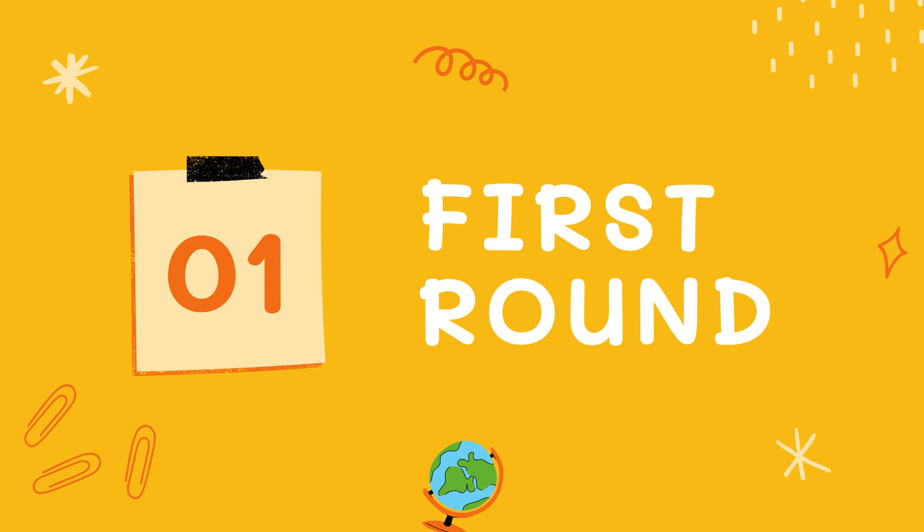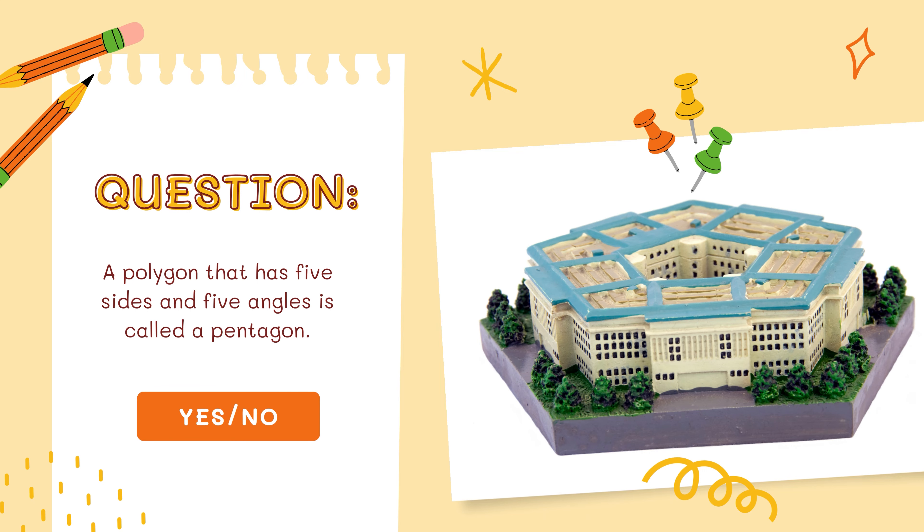Round number 1. Our first question is: a polygon that has 5 sides and 5 angles is called a pentagon — yes or no? Write your answers. You would know the answer really well if you watched my video on shapes.